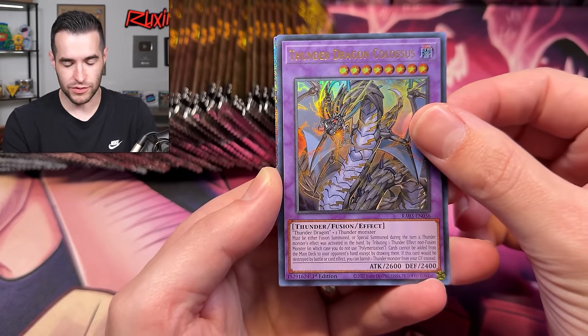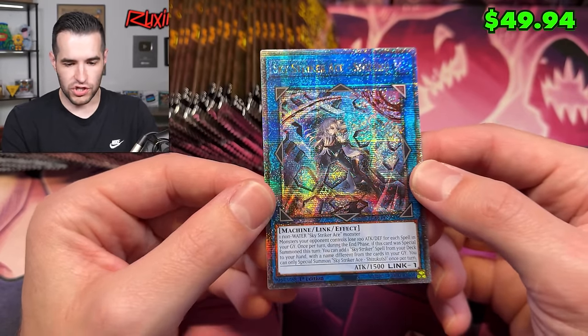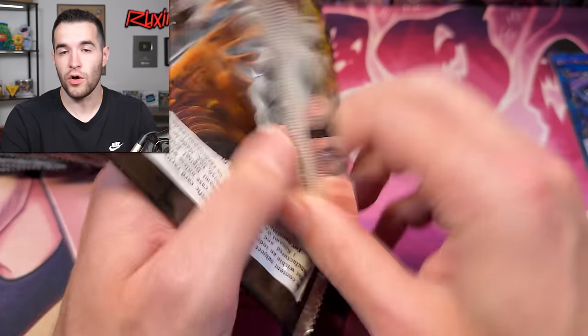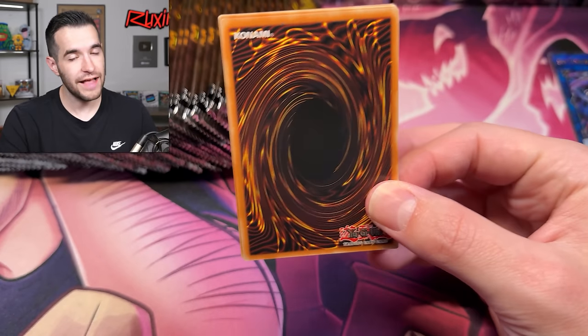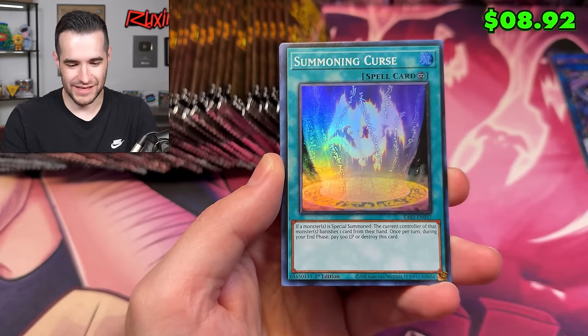We have Thunder Dragon Colossus, which is now not banned. And our first QCR — Skystriker Ace Shizuku. The way it worked with Rarity 1 and Rarity 2 was there was an 81-card set and every card was in all seven rarities. This one is not the same as that. Premature Burial — that is so cool. This set is going to be so good.